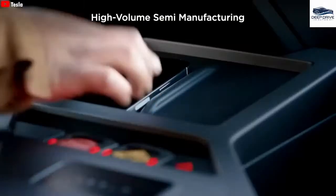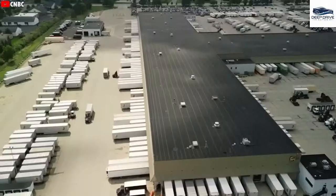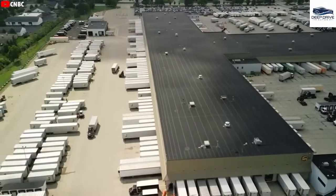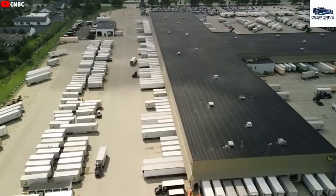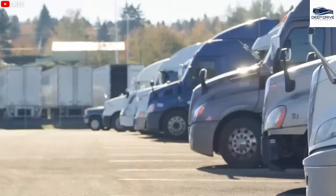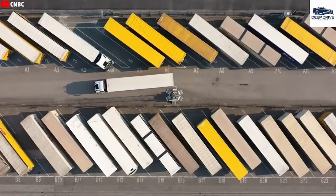Tesla's successful real-world tests challenge this viewpoint, demonstrating feasible long-range electric trucking. Electric trucks offer significantly lower energy costs per mile compared to diesel vehicles, accompanied by reduced maintenance needs. This translates to enhanced efficiency and predictability in logistics operations, benefiting the entire industry.